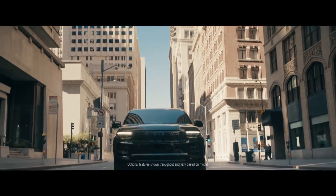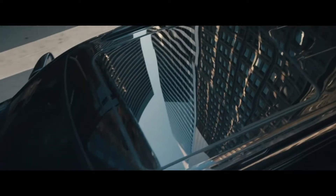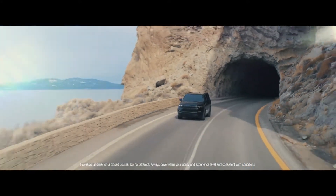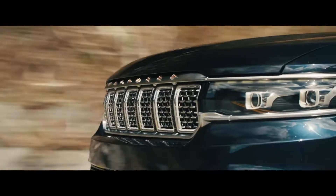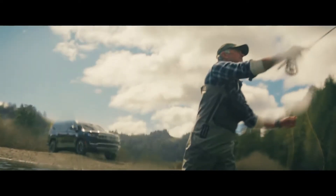As the 2022 Grand Wagoneer makes its triumphant arrival, it brings with it the realization of our most premium features. And there's no better backdrop to explore each of them than the vast American landscape. Our adventure begins under the shade of trees and in the reflection of sunlit rivers.